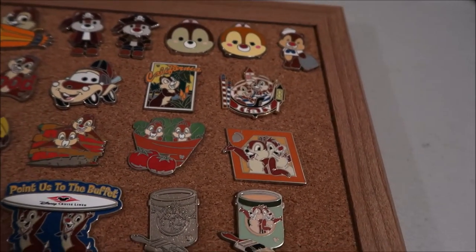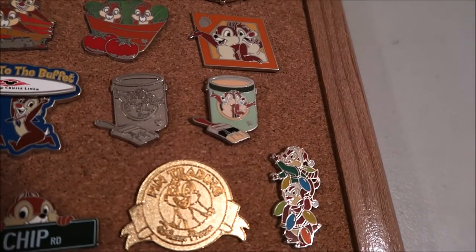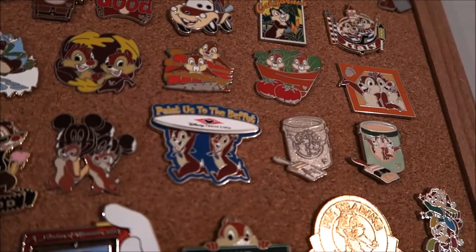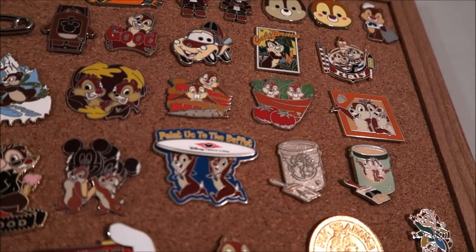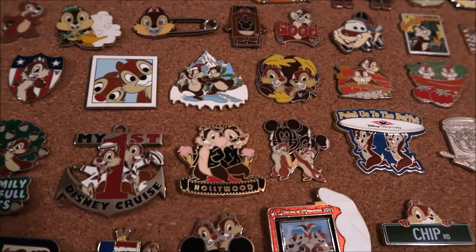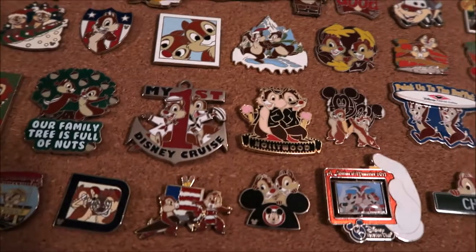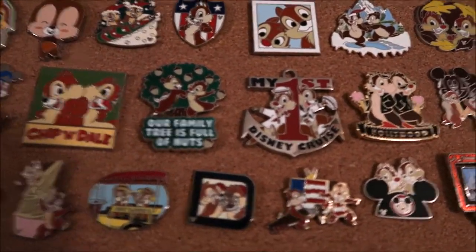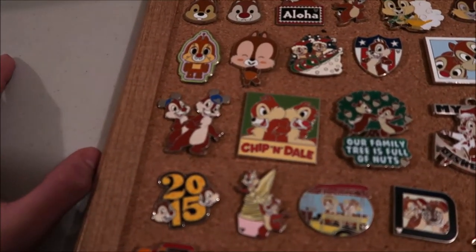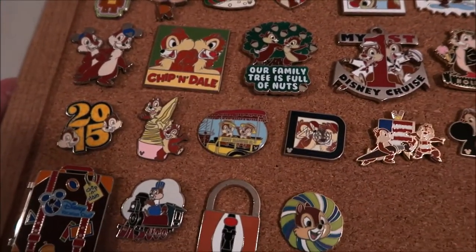A salad Chippendale with an acorn, two paint buckets — the colored and the silver version — a buffet cruise line pin with Mickey ears like the ice cream ears, this holiday Hollywood one that I got at the soda fountain shop, my first Disney cruise pin, and our family trees full of nuts.